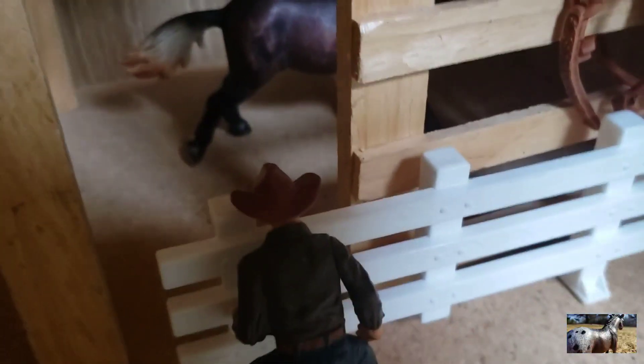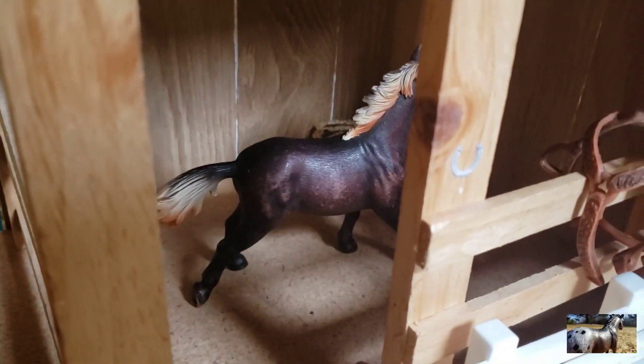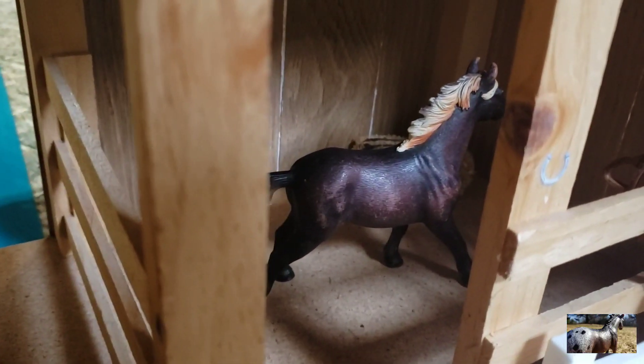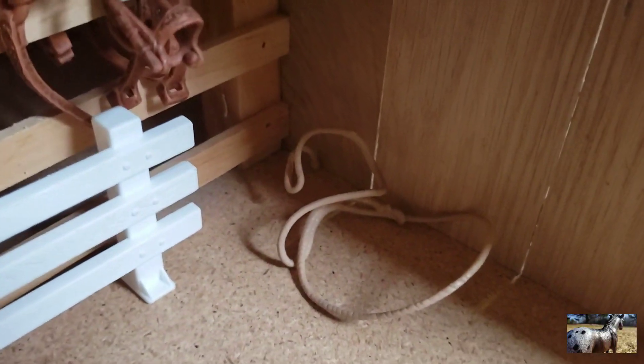Down here we have John, and right now he's just grabbing his horse Spirit. I don't remember his breed. He just has a lasso right there that came with him — it's kind of weirdly shaped — and there's his tack.